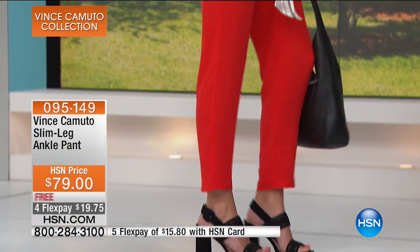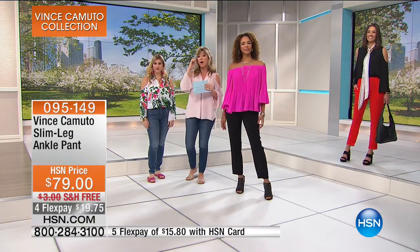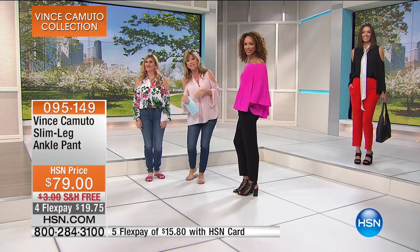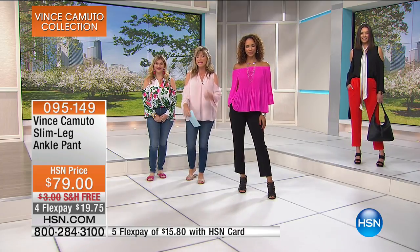There's a lot more to look forward to. We're going to say hello to Toya from Michigan — my home state. Toya, welcome to HSN. How are you? They're live on the air — it's Amy and Cassie.